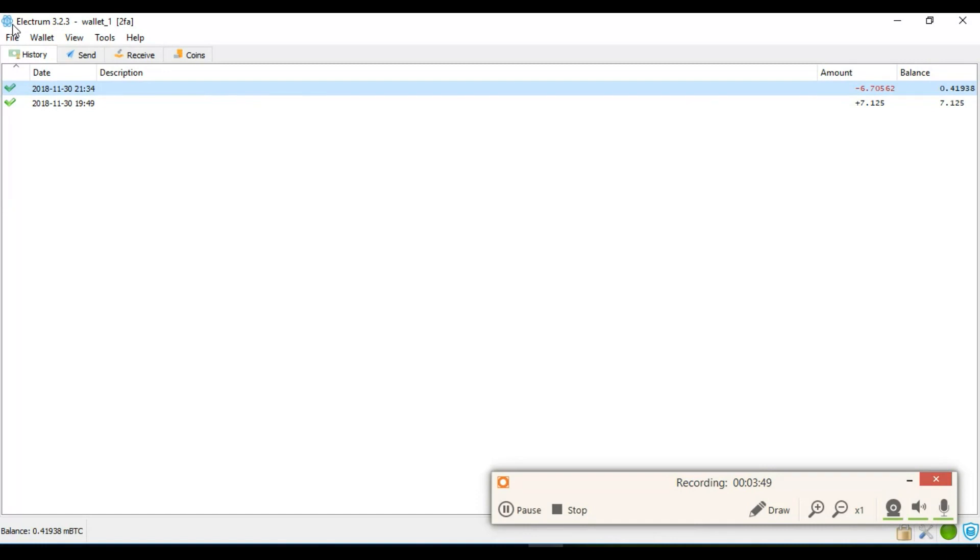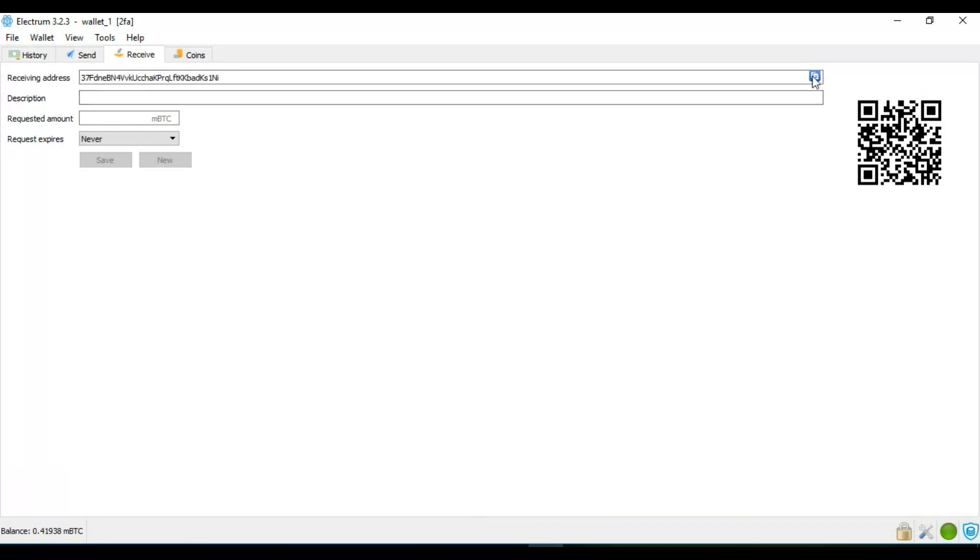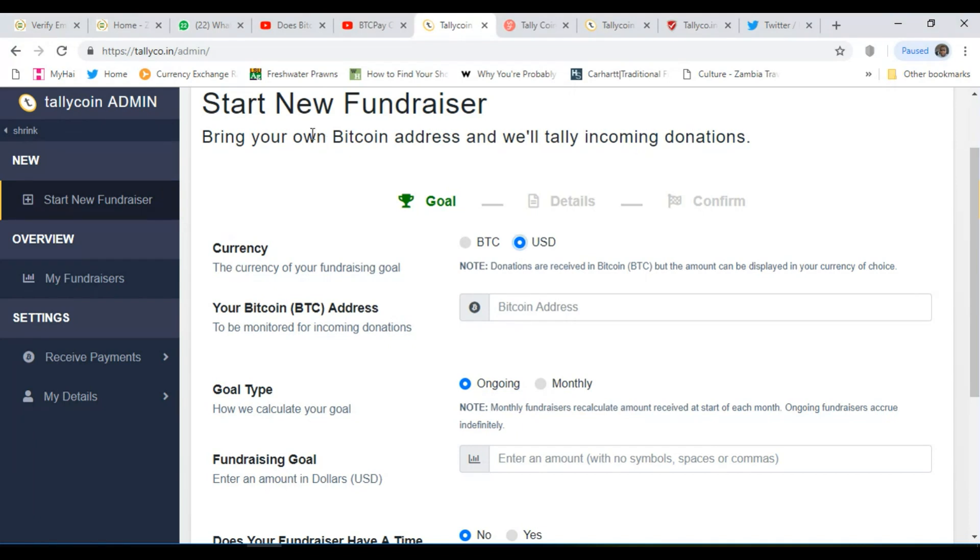To find your Bitcoin address in Electrum, go to where it says 'receive' and click on the copy icon — that copies it to the clipboard. Go back to your tallyco.in page and paste your Bitcoin address. There it is — my Bitcoin address is there.